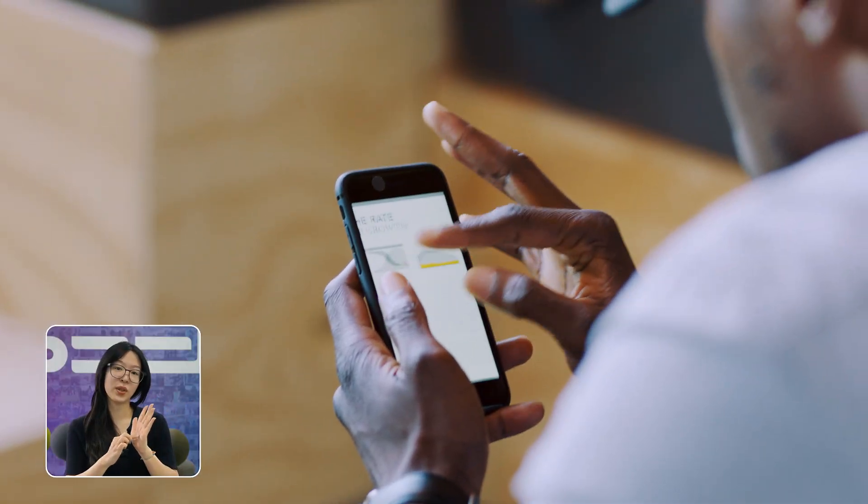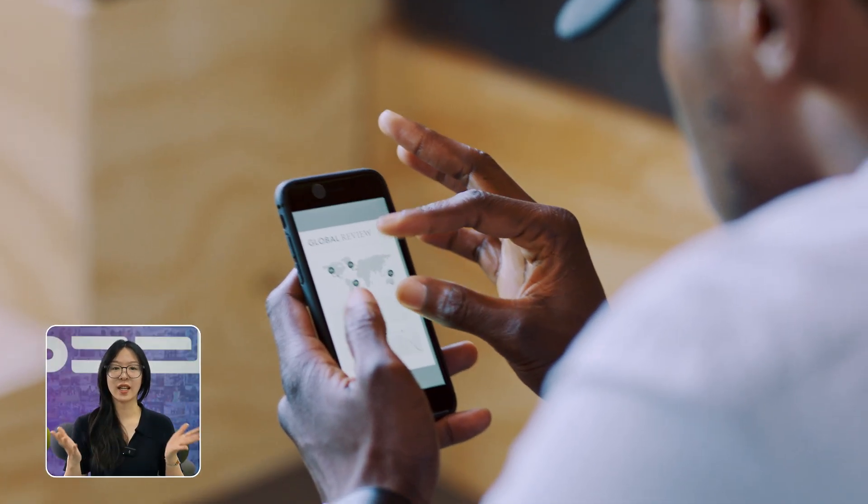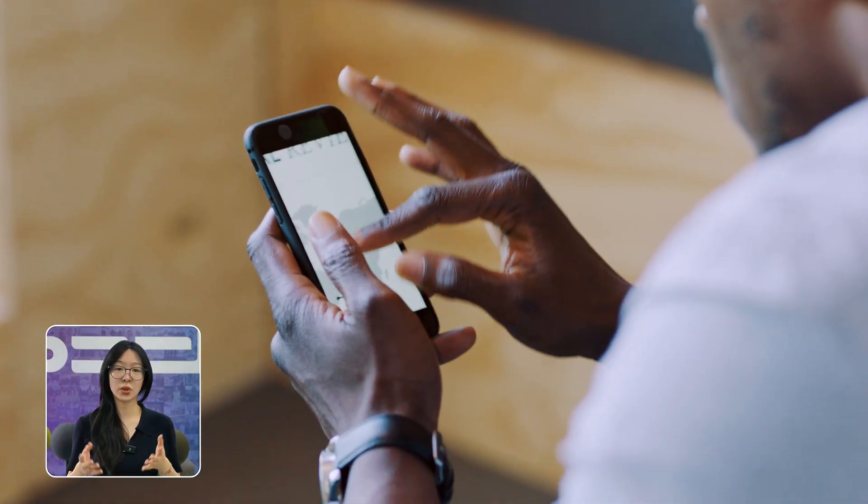In robotics, we break this down into two parts. Localization — that's figuring out where am I right now — and navigation — that's answering how do I get from here to there. Just like when you use your phone to see your current location and plot the route, robots need to do the same thing.